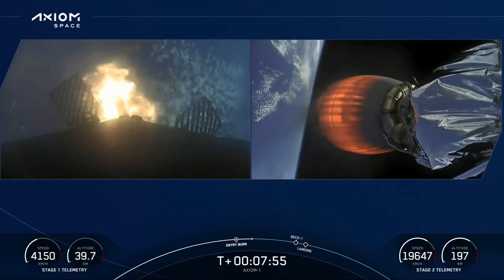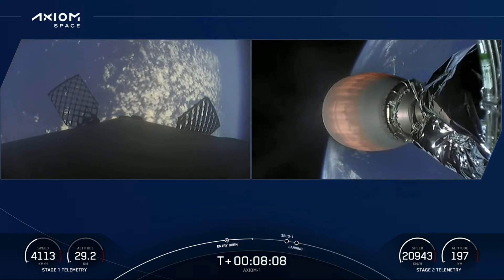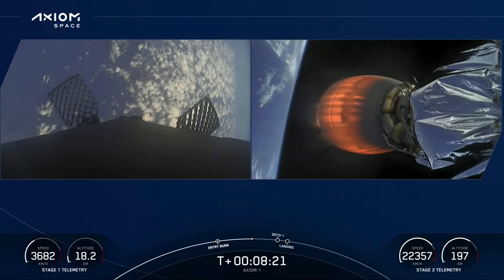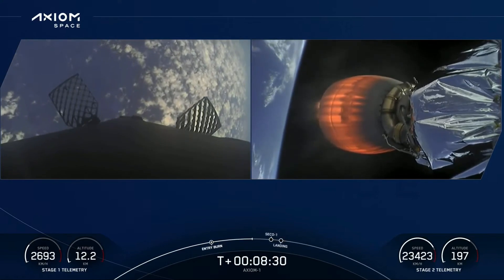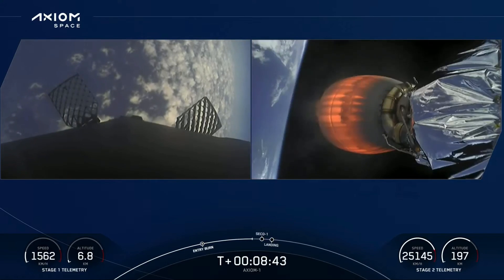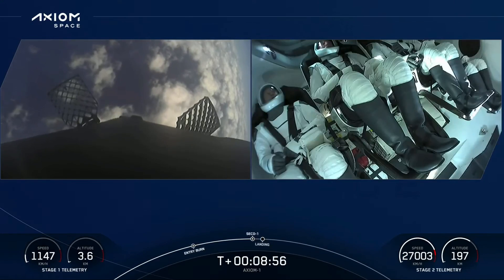We are conducting the entry burn — previously the booster stage one entry burn has shut down. That entry burn helps slow the booster down; it was going about 25 times the speed of sound, so we slow it down as it re-enters the dense part of the earth's atmosphere. Stage one transonic. The next event is second engine cutoff — SECO 1 — where we shut down the MVAC engine. Note that our landing burn and second engine cutoff will occur at about the same time.